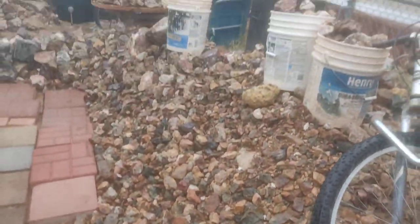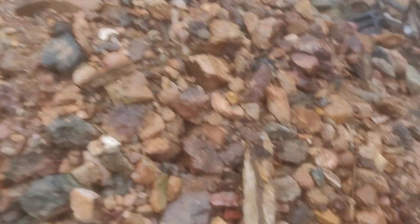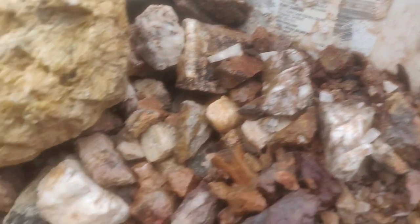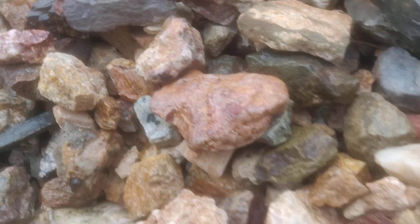We got this mountain, about four feet tall. Every single rock on this pile has been dragged out of the desert, out of the forest, out of the mountains, and hauled across the country in my truck.